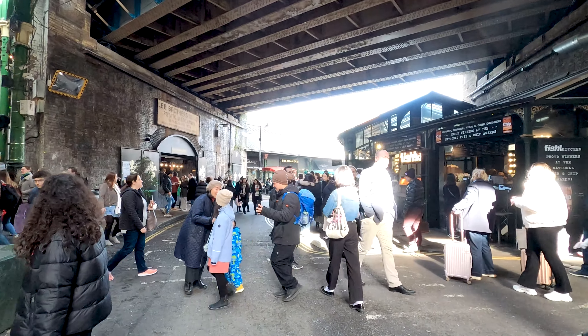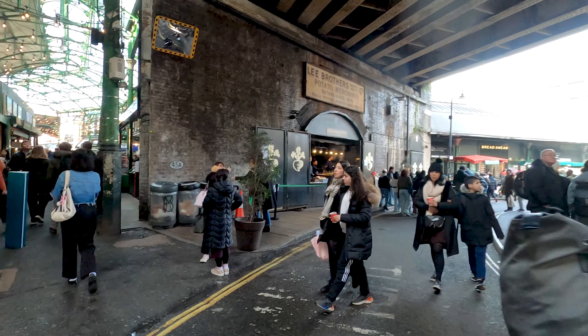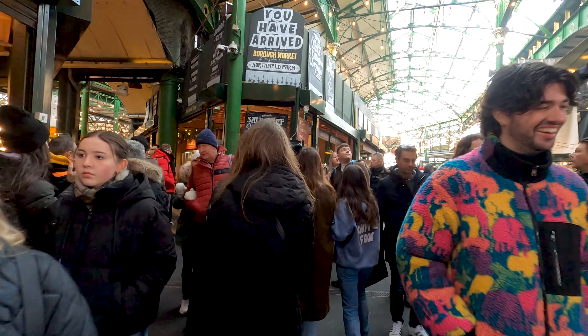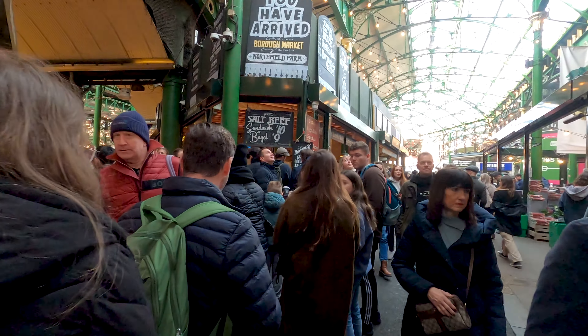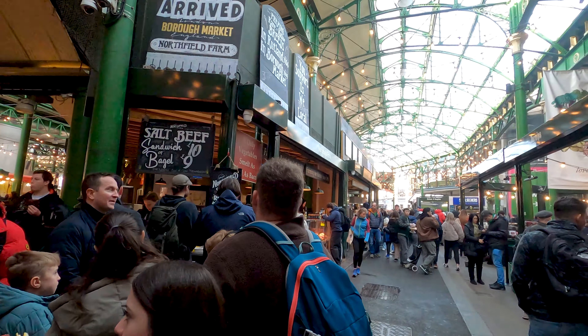But now let's find some food, because I'm so hungry and I can't wait to try all those different dishes. The crowds are insane here — of course it's a Saturday, so probably one of the biggest days of the week. But it's amazing to walk here with all those different smells from the food, the spices, the meat, the cheese. Oh, amazing!